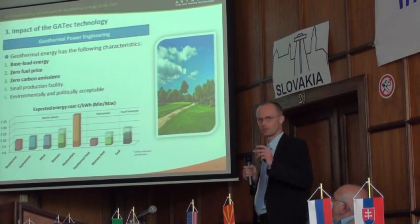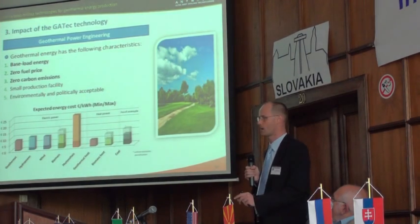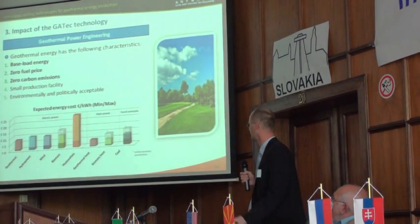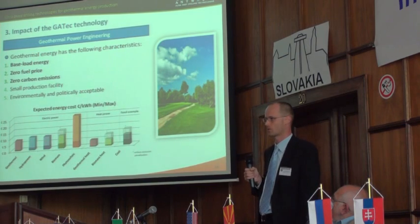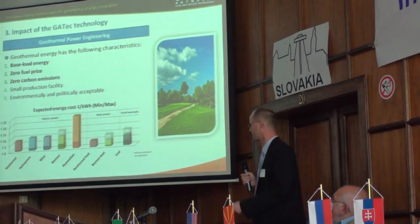We also have to think about carbon emission canalization, where we have to add some cost to coal or fossil fuels that generate carbon dioxide.